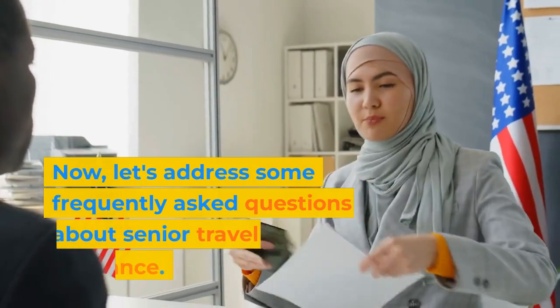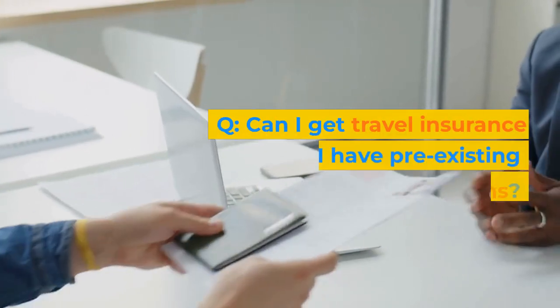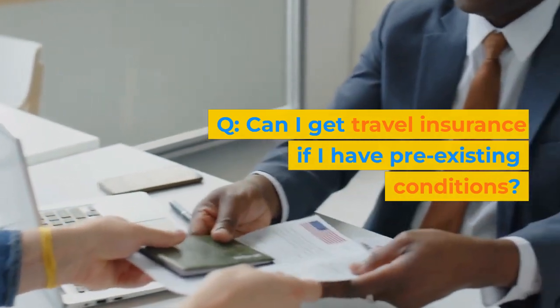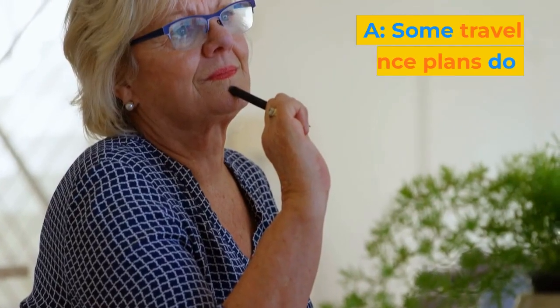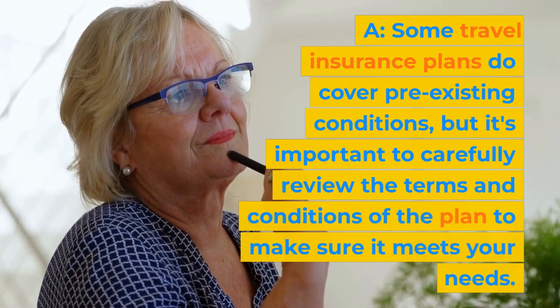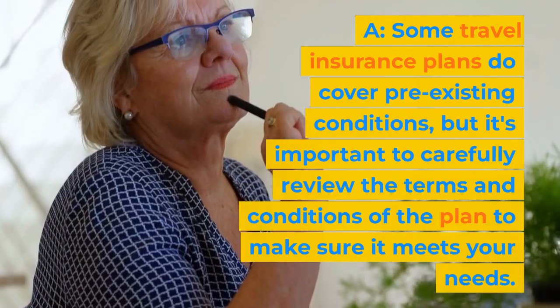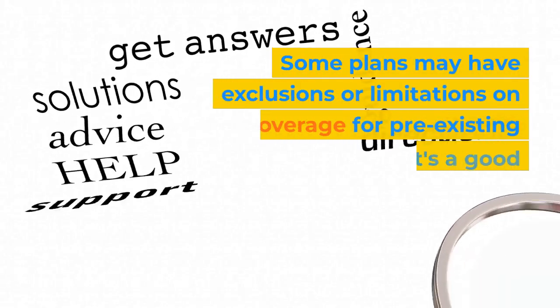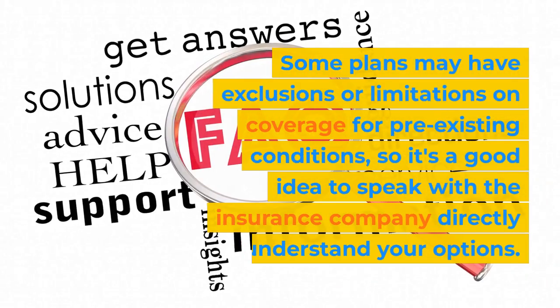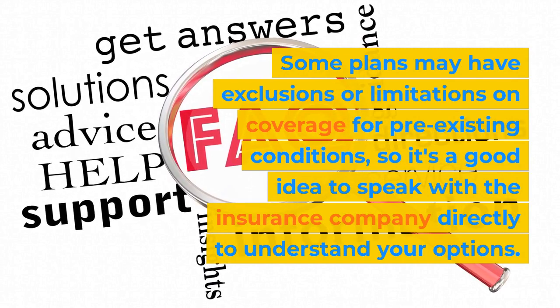Now, let's address some frequently asked questions about senior travel insurance. Can I get travel insurance if I have pre-existing conditions? Some travel insurance plans do cover pre-existing conditions, but it's important to carefully review the terms and conditions of the plan to make sure it meets your needs. Some plans may have exclusions or limitations on coverage for pre-existing conditions, so it's a good idea to speak with the insurance company directly to understand your options.